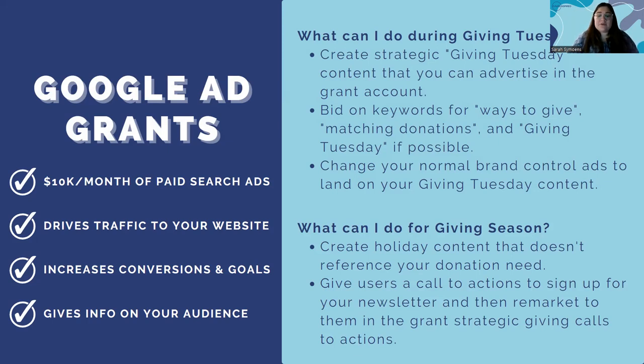For the giving season with the Ad Grant: create holiday content that doesn't reference your donation — it's great for building awareness and nurturing users during tax-deductible donation season. Offer more call to actions for your newsletter. And this year, the Google Ad Grant now allows remarketing — remarket to people who looked at your content without a donation call to action and give them a donation call to action, or remarket to people who signed up for your newsletter with strategic call to actions.